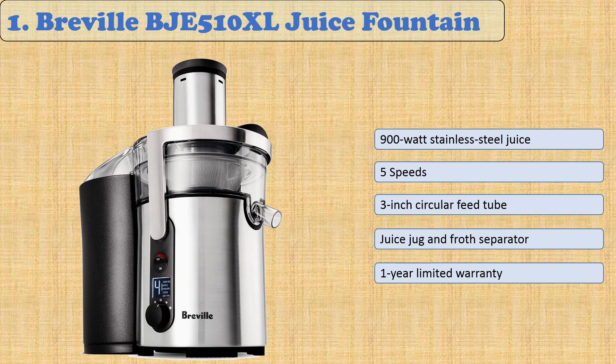For those who work with fibrous ingredients, this model's five different speeds ensure maximum efficiency, cutting up to an astounding 12,000 RPMs. After chopping produce into pieces small enough for its three-inch circular feed tube, the included juice jug and froth separator allow you to easily filter pulp without any fuss. It comes with a one-year limited warranty.